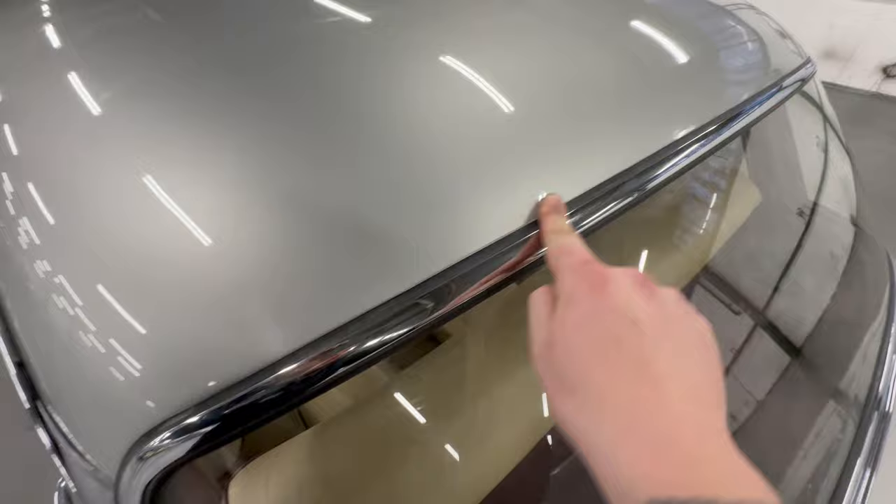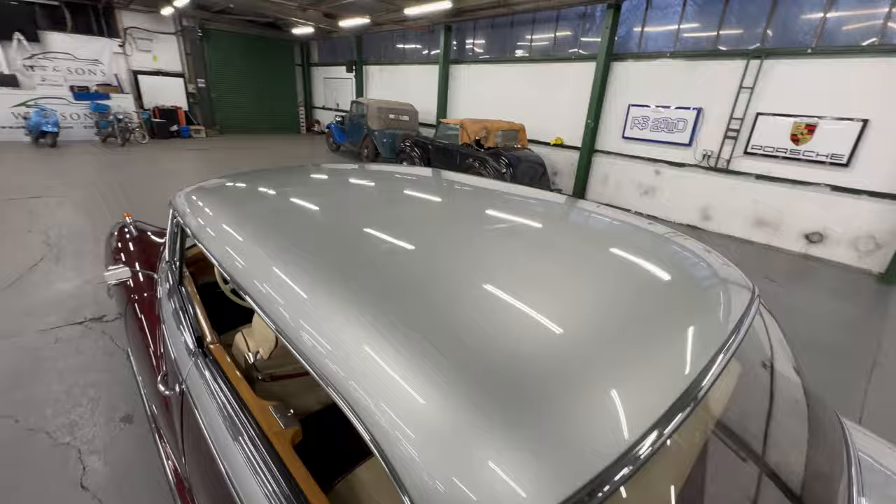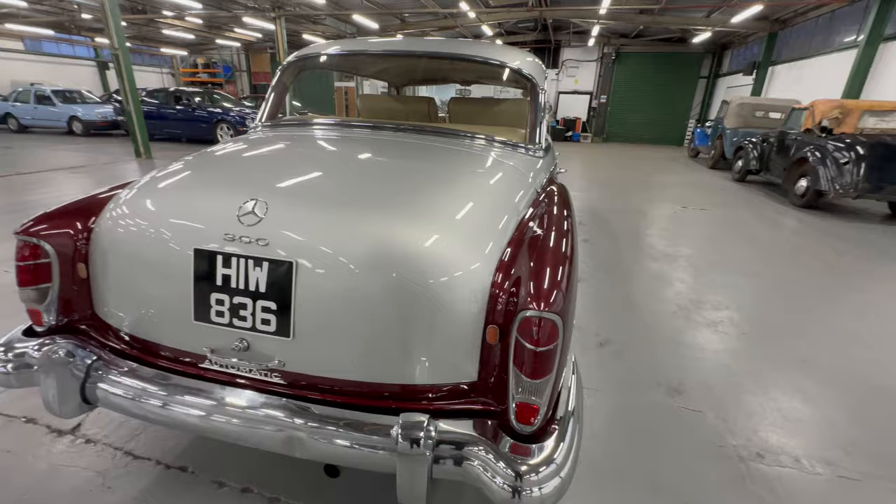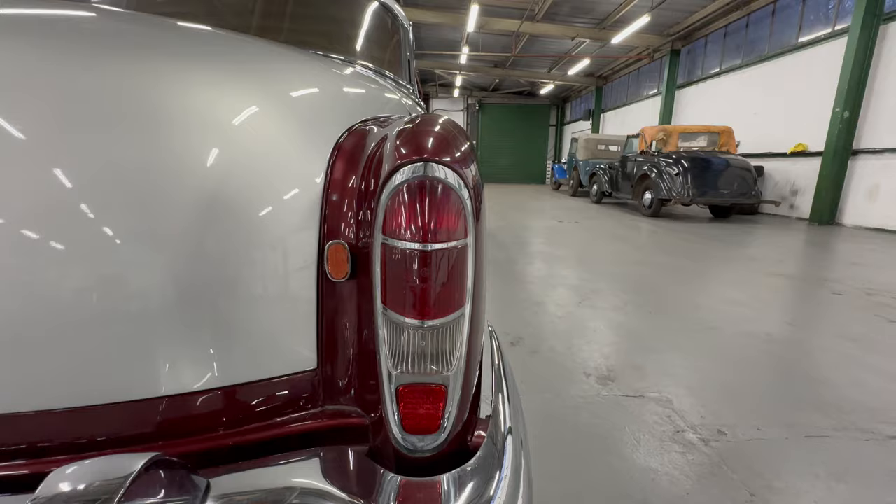Another look at the roof there. This one has been in long-term storage — a customer of ours who really knows how to store a car; they've got two 300-series cars on site. So it's been stored very well in its current ownership. The rear tail light on the passenger side shows no signs of cracks or moisture, and the chrome around it is all very good.